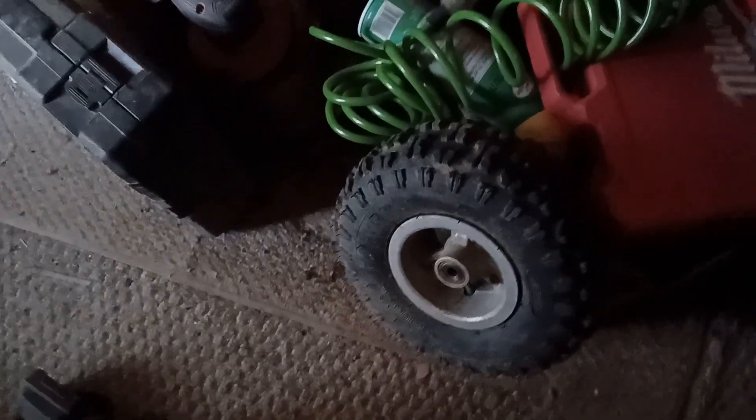Hi guys, welcome back to Vayner and Sun Garage. Here's a pit bike's front wheel and it's going out tomorrow to get fixed. Hopefully.